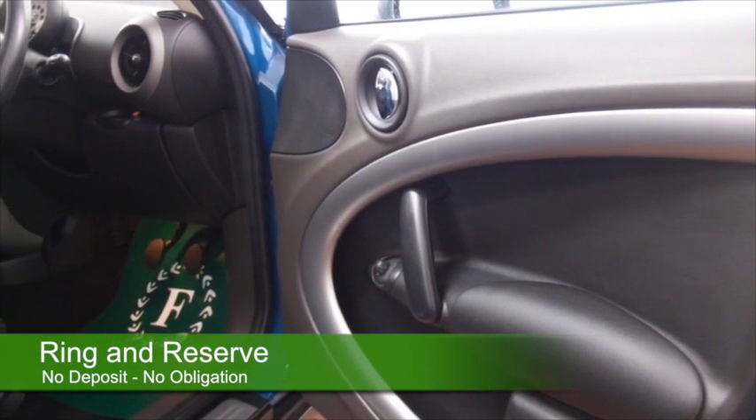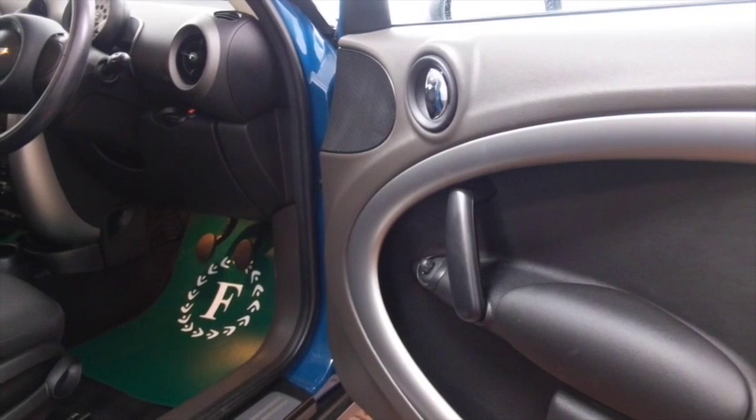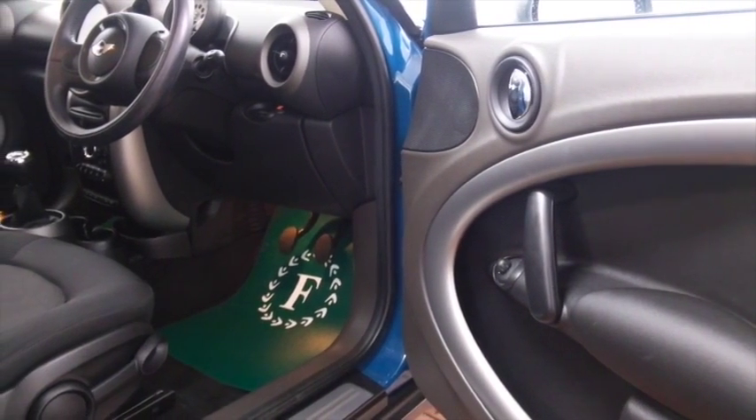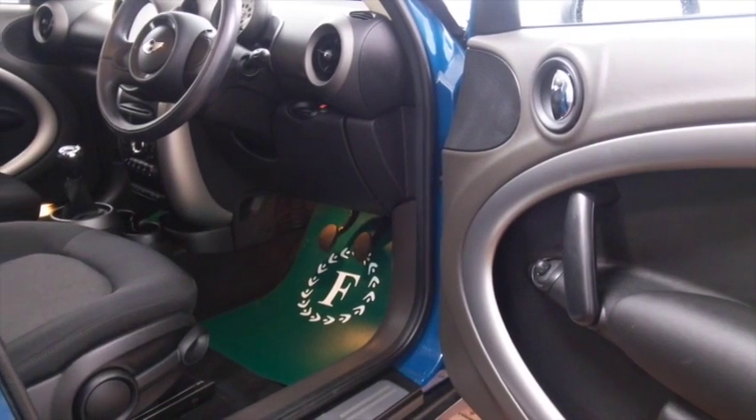This comes from 2012, it's covered about 16,400 miles. It's a 1.6 petrol, and you'll get about 47 to the gallon combined, so it's going to be economical.